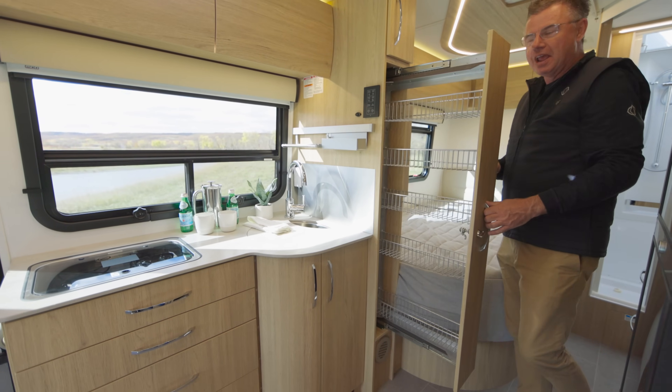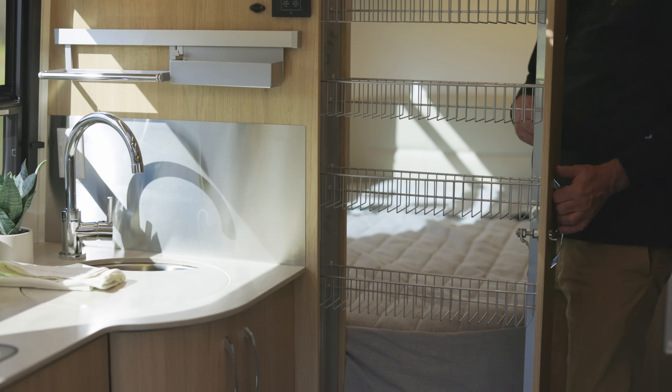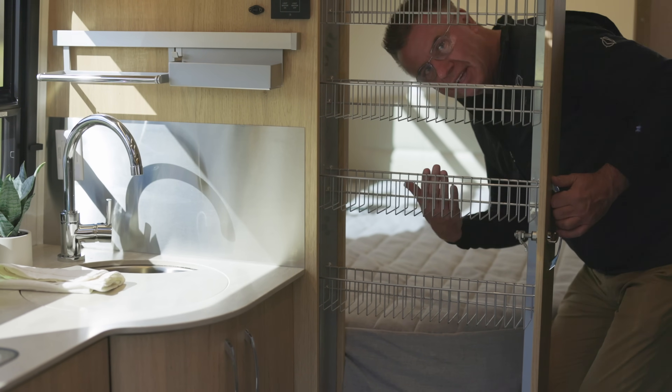Look at this — pull-out pantry. Absolutely beautiful. Fantastic.